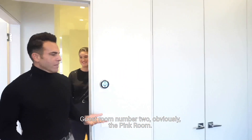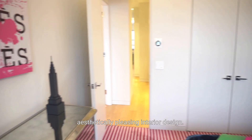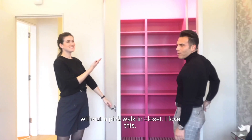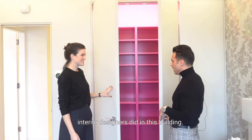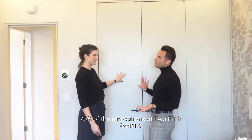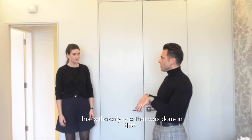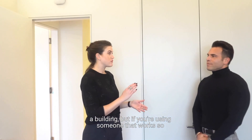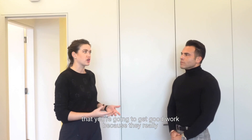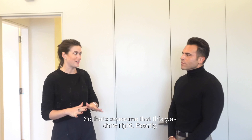On to guest room number two — obviously the pink room. Again, western exposures, a funky rug, and very aesthetically pleasing interior design. It wouldn't be complete without a pink walk-in closet. The architect who did this renovation does about 70% of the renovations at 2 Fifth Avenue, so he knows the building inside and out. This really pushed the envelope of what you could do. Using someone who works so much in the building ensures good work — they appreciate their reputation and want to continue it, which you don't always get in a renovation.